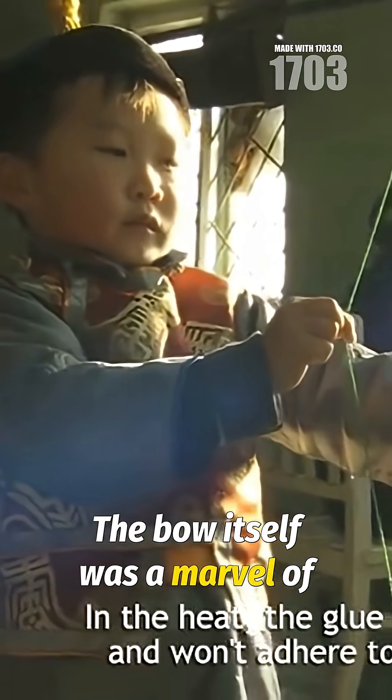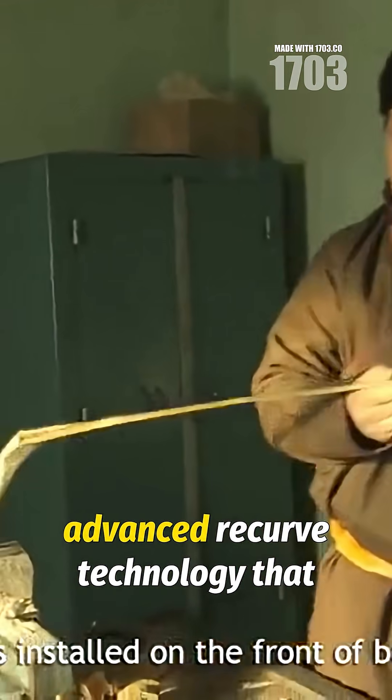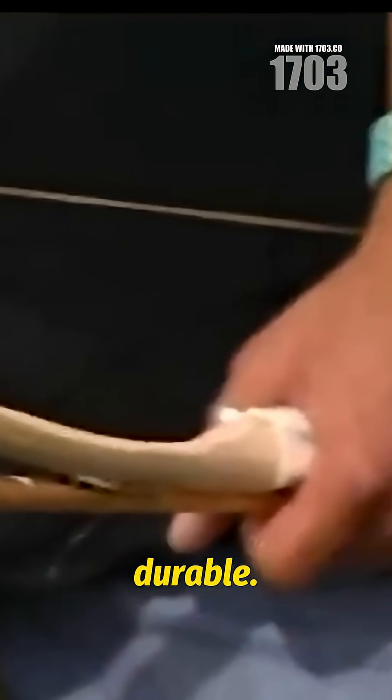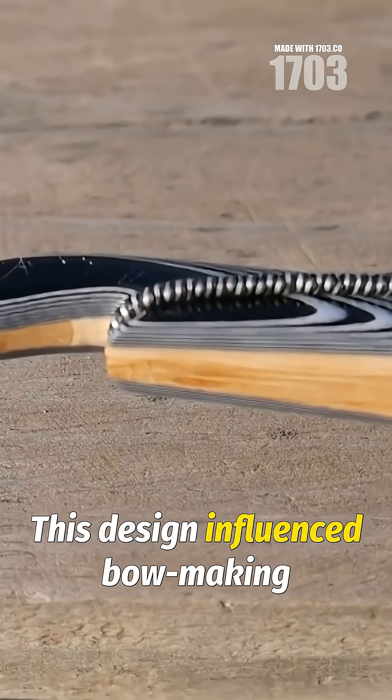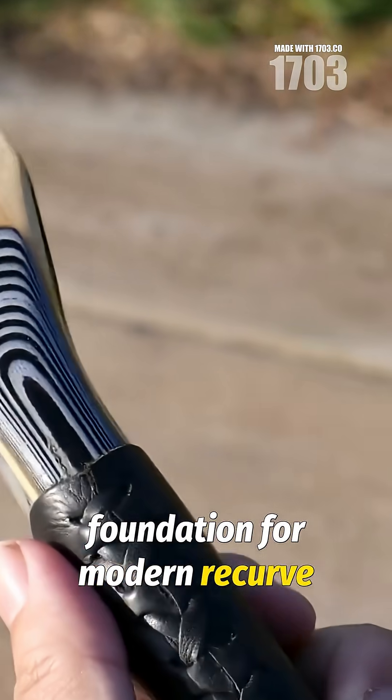The bow itself was a marvel of traditional craftsmanship, combining natural materials with advanced recurve technology that made it strong, flexible, and durable. This design influenced bow-making for centuries and remains the foundation for modern recurve bows.